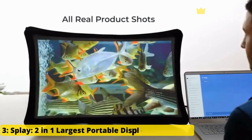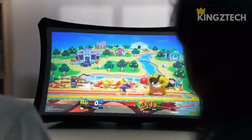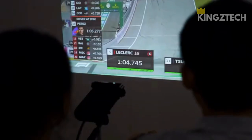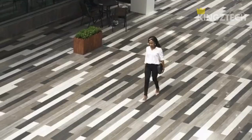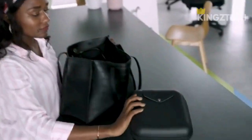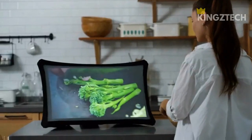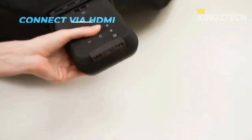Number 3: Splay — two-in-one largest portable display and projector. Splay is a revolutionary two-in-one display and ultra-short throw pico projector that can easily expand and fold in seconds. It's the only expandable display and the largest portable display on the market. You can easily carry Splay with you anywhere because it's lightweight and compact. Splay gives you the freedom to move freely and explore new places without worrying about where to work, play games, or watch your favorite shows. You can keep one in the office for presentations, use it at schools to conduct engaging classes, and it makes everything much more fun.